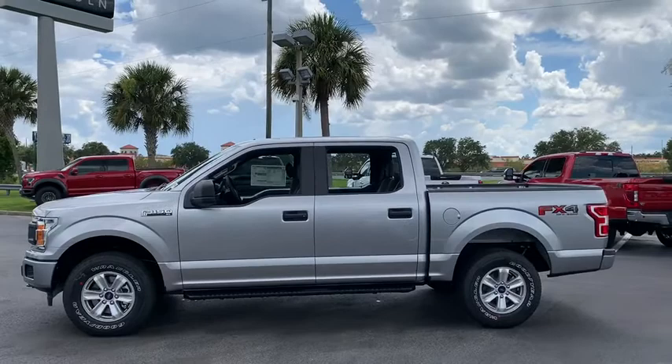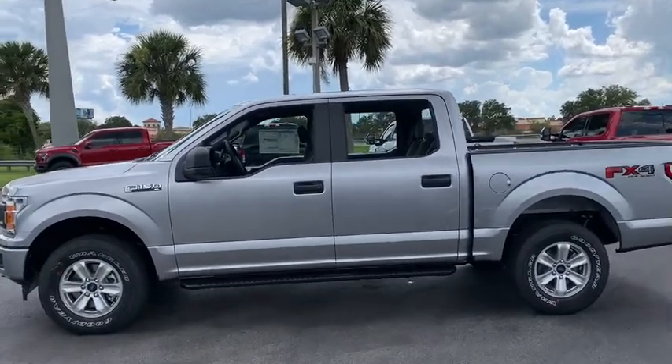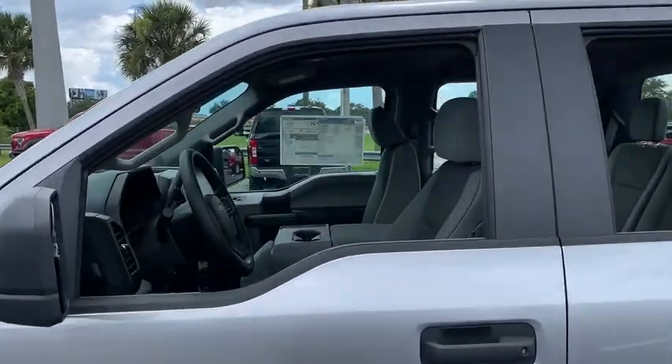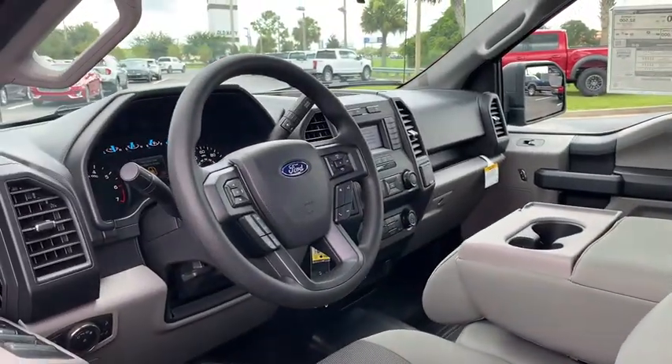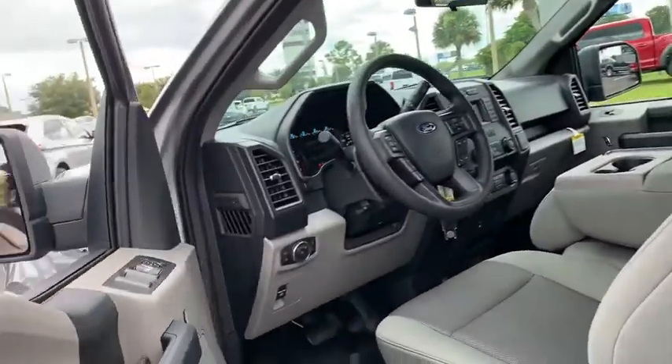Here are some of this vehicle's great options: traction control, running boards, dual airbags, power steering, cruise control, four-wheel disc brakes, compass, fog lamps, electronic stability control, tachometer.